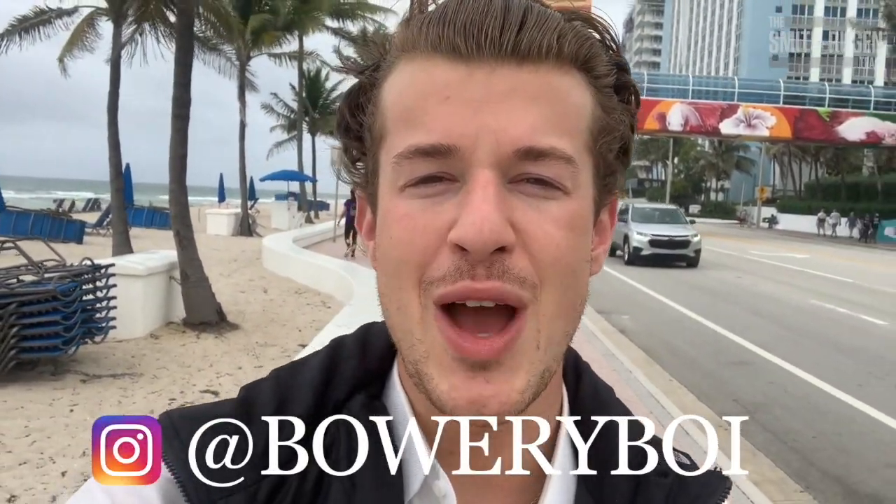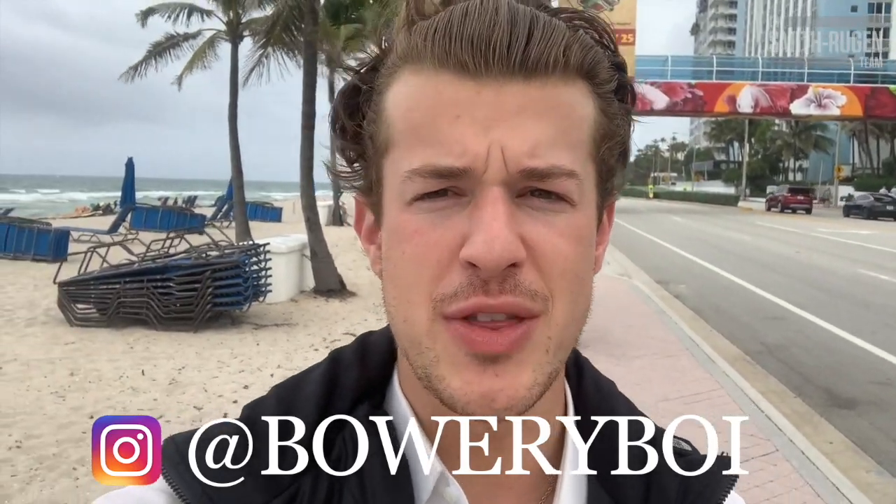Good afternoon, virtual apartment shoppers. My name is Evan Rugen, Bowery B.O.I. on Instagram, founder of the Smith Rugen team. Now today, obviously, we're not reporting from the East Village. We're reporting live from the Sixth Borough, Miami, Florida. However, I had a few listings come available while I'm down here, and I'd be doing a disservice to you to not get these listings on ASAP. So enjoy.